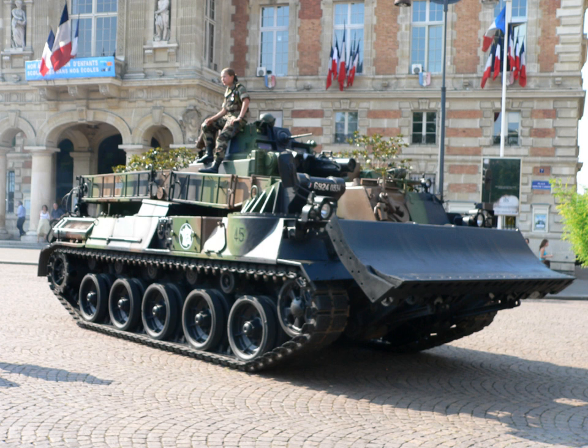Breaching vehicles are equipped with mechanical or other means for the breaching of man-made obstacles. Common types include mechanical flails, mine plow vehicles, and mine roller vehicles. In some cases, these vehicles will also mount mine clearing line charges. Breaching vehicles may be either converted armoured fighting vehicles or purpose-built vehicles.